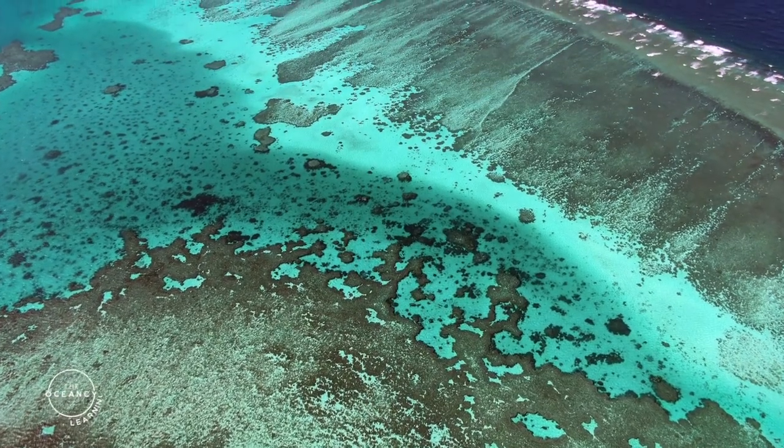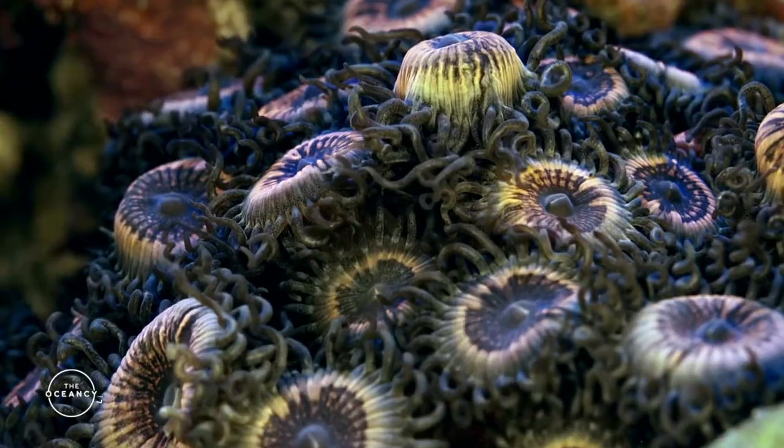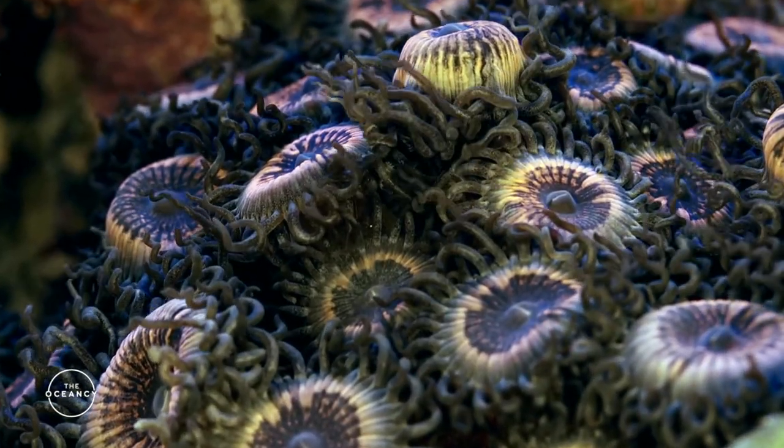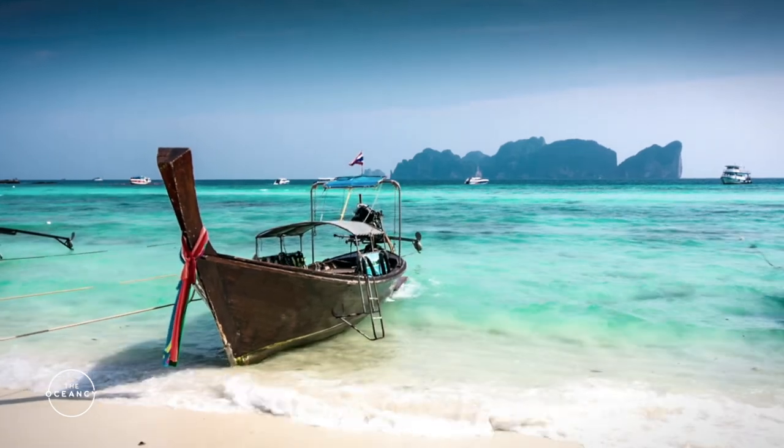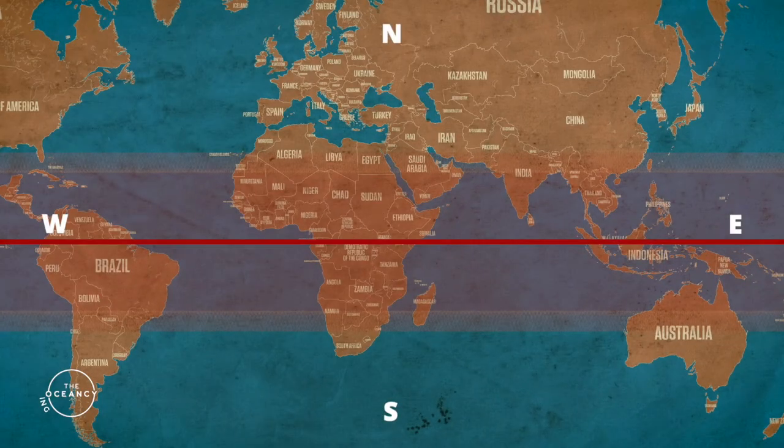Coral reefs prosper best where the water is warm, shallow, clear, and oligotrophic, meaning that the water provides few nutrients. That usually means they thrive best in the tropics, extending from approximately 30 degrees north to 30 degrees south of the equator.